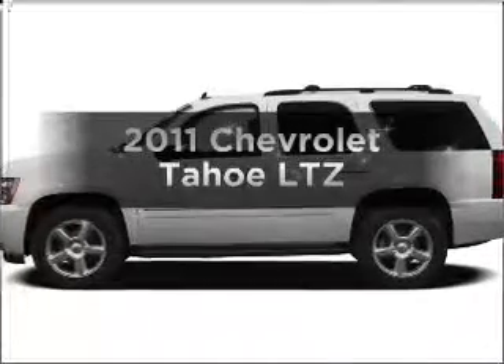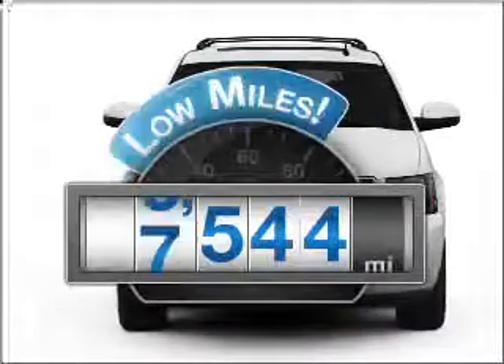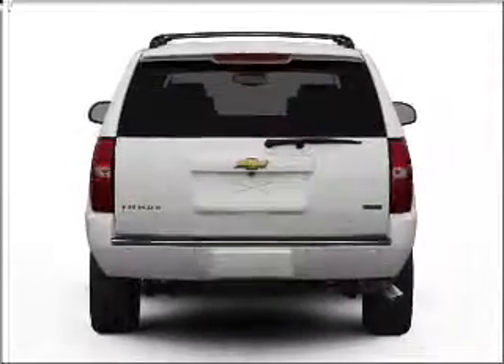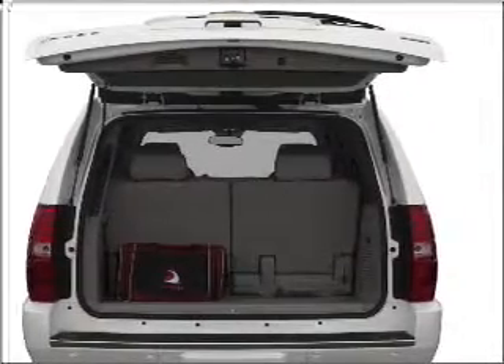Check out this 2011 Chevrolet Tahoe. If you're looking for a first-rate auto, this one could be yours today. Low mileage is an important factor in your purchase, and this vehicle delivers a low odometer reading with a powerful 8-cylinder engine that responds smoothly to its 6-speed automatic transmission.